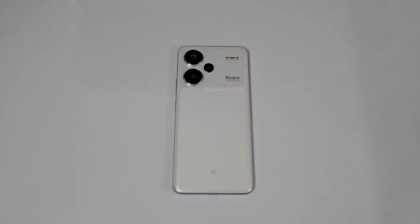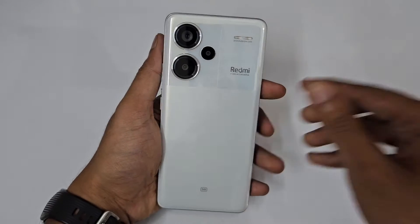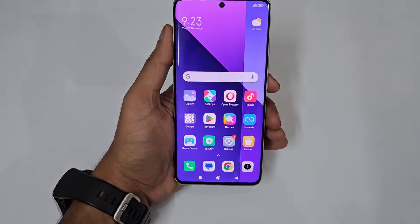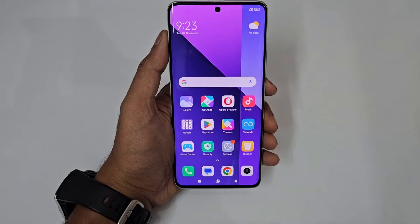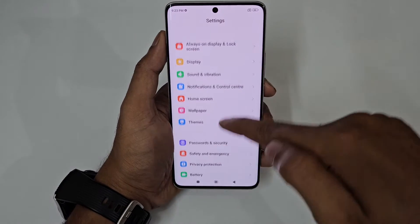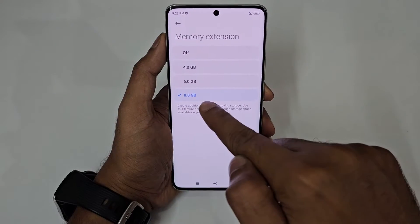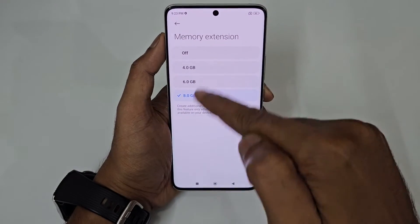Hello guys, welcome to Phone Mania. So today's video we are doing the AnTuTu benchmark of the Redmi Note 13 Pro Plus. This is the base variant, meaning the 8GB to 256GB, but I have extended it to 16GB RAM by using the RAM extension feature in the settings — just go to the memory extension feature and you can see 8GB of RAM; by default it would be on 4GB.